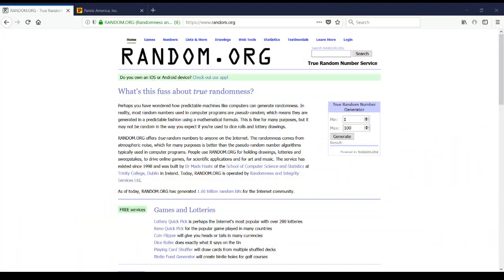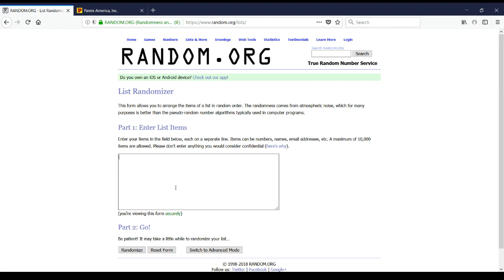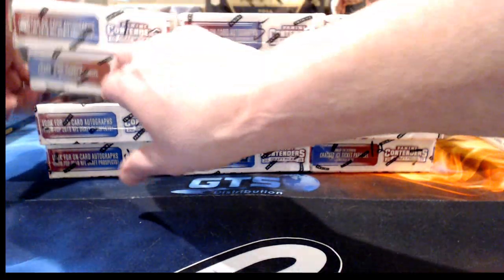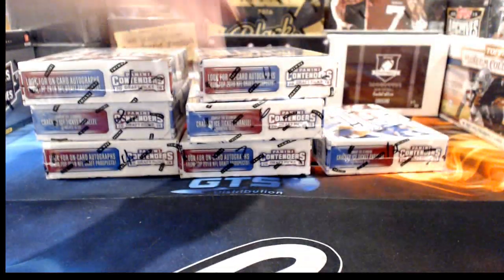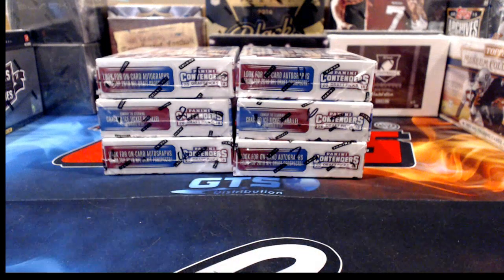All 12 boxes are numbered. I'll type 1 through 12 into random.org, hit it once, and the first six boxes it gives us are the ones we open tonight — the remaining six tomorrow night for Break Number Two. It gives us 6, 2, 11, 7, 1, and 4 — so boxes 1, 2, 4, 6, 7, and 11. Let me put the other six back in the case and get started.